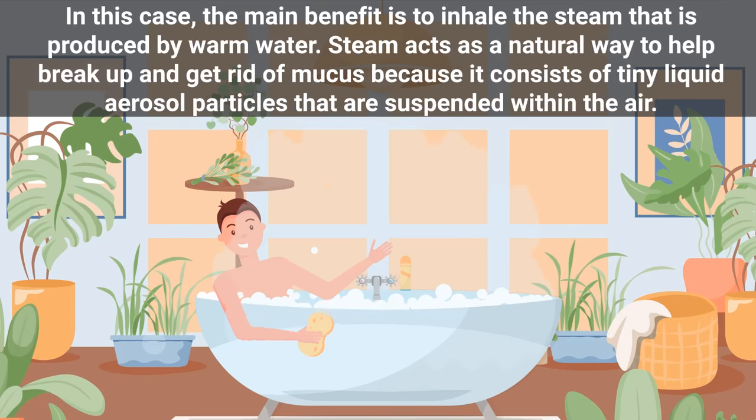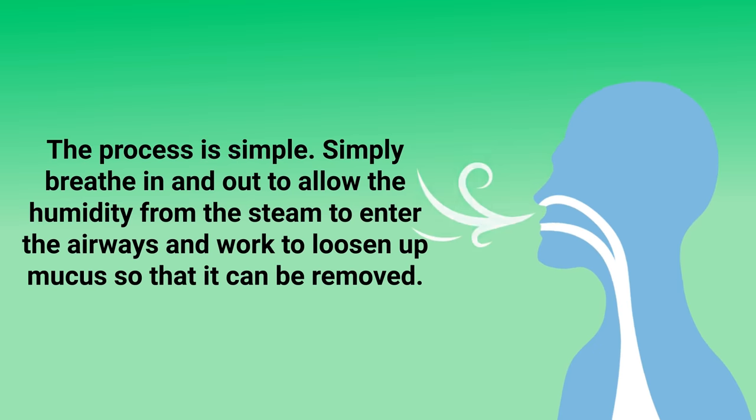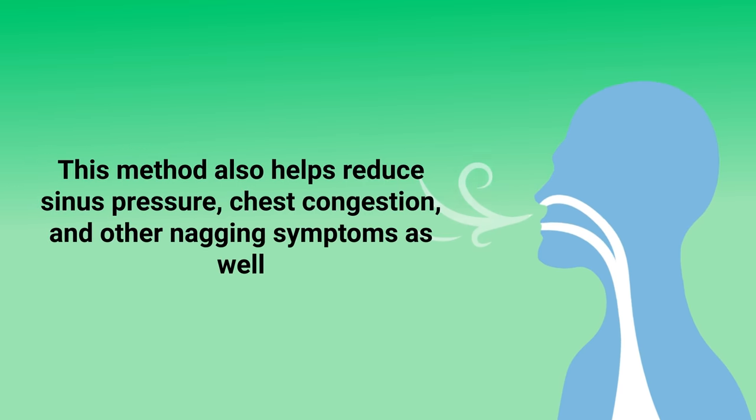Another easy method is to take a hot bath or shower. The main benefit is to inhale the steam produced by warm water. Steam acts as a natural way to help break up and get rid of mucus because it consists of tiny liquid aerosol particles suspended within the air. Simply breathe in and out to allow the humidity from the steam to enter the airways and loosen up mucus so that it can be removed. This method also helps reduce sinus pressure and chest congestion.